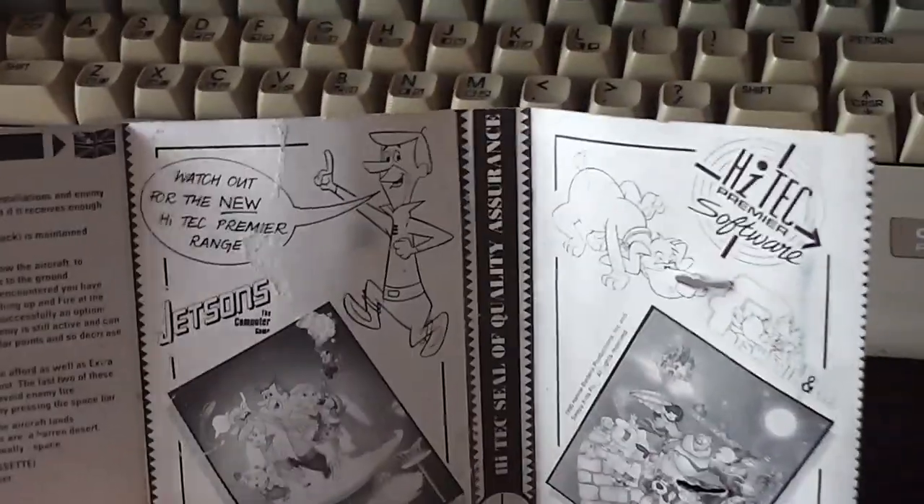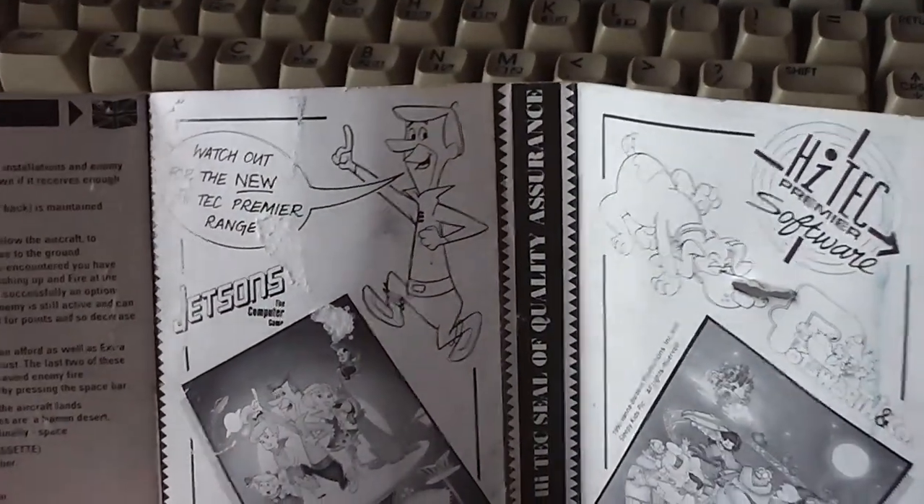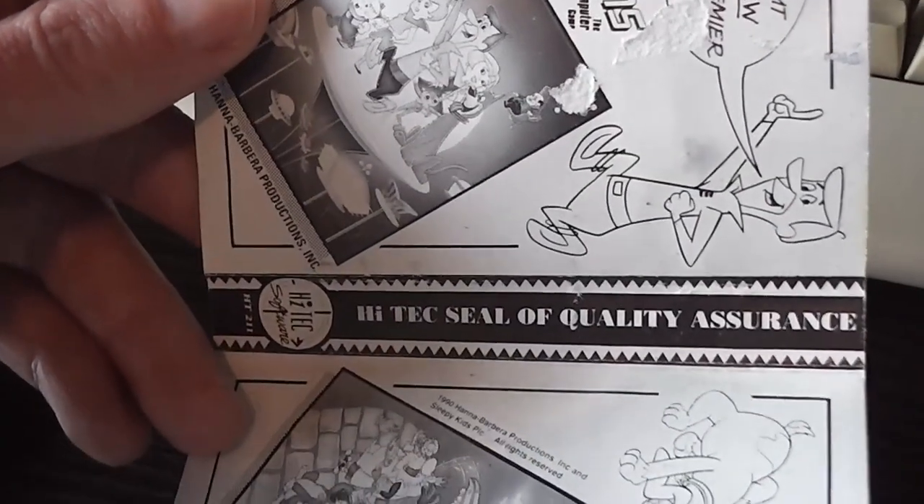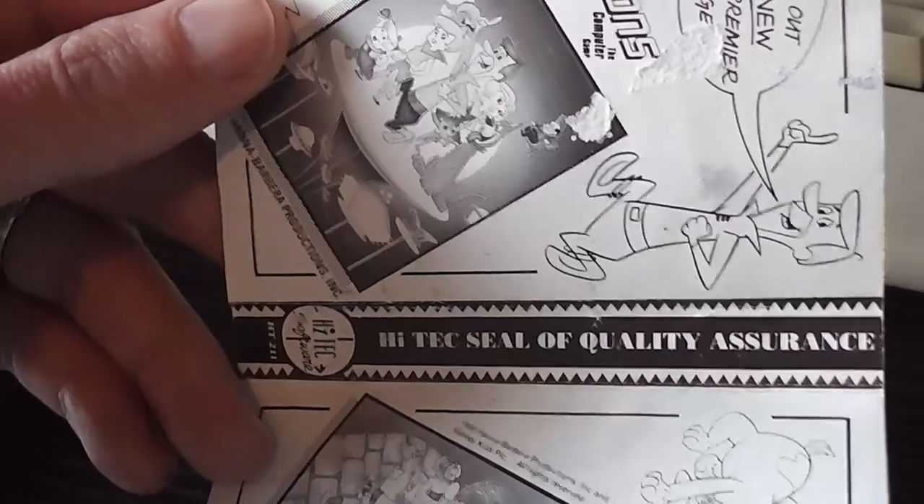The last two pages of the inlay have adverts for other games from Hitech Software — we've got The Jetsons and Potsworth and Company. And once again there's the seal of quality assurance on the spine, which as I said before means absolutely nothing.